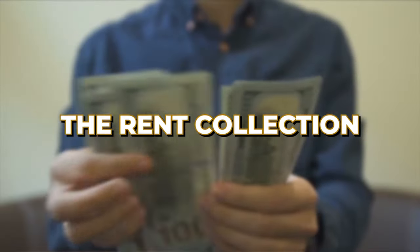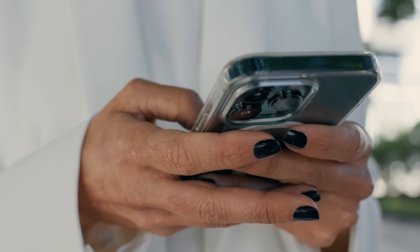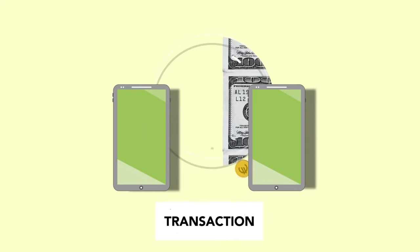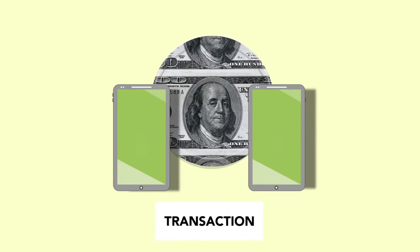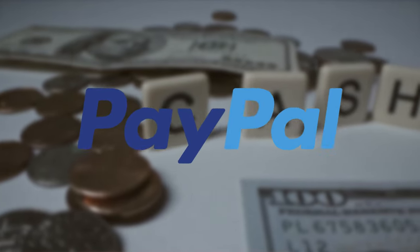First things first, you need a reliable system for collecting rent. Gone are the days of waiting for checks in the mail. Seriously consider setting up online payment options — they're convenient for tenants and ensure you get paid on time. No more excuses for a check being lost in the mail. Platforms like PayPal, Venmo, Zelle, or dedicated property management software can make this process very seamless.